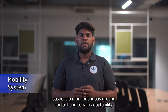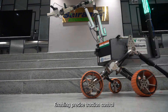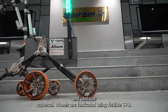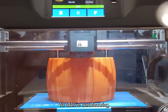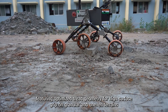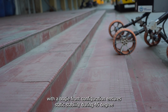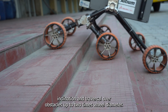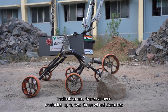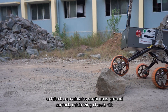The rover employs a 6-wheel drive configuration integrated with a rocker bogie suspension for continuous ground contact and terrain adaptability. Each wheel is actuated by a high-torque planetary DC gear motor, enabling precise traction control and obstacle traversing. Wheels are fabricated using flexible TPU via additive manufacturing, featuring optimized tread geometry for high surface grip on granular and uneven terrain. The rocker bogie suspension with a front bogey configuration ensures static stability during 45-degree incline climbs and traversal over obstacles up to 2 times the wheel diameter, maintaining continuous ground contact and minimizing chassis tilt.